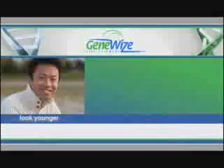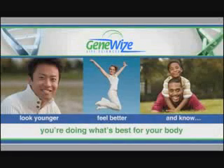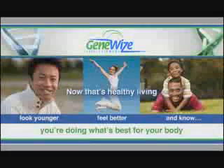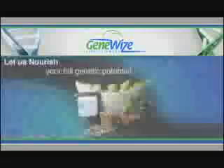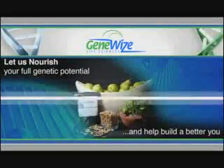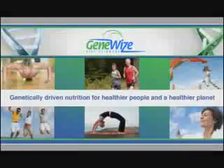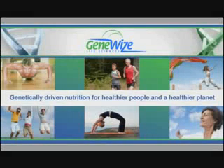Imagine looking younger, feeling better, and knowing without question you're doing what's best for your body. Now that's healthy living. Let us nourish your full genetic potential and help build a better you. Choose GeneWise Life Sciences Life Map System. Genetically driven nutrition for healthier people and a healthier planet.